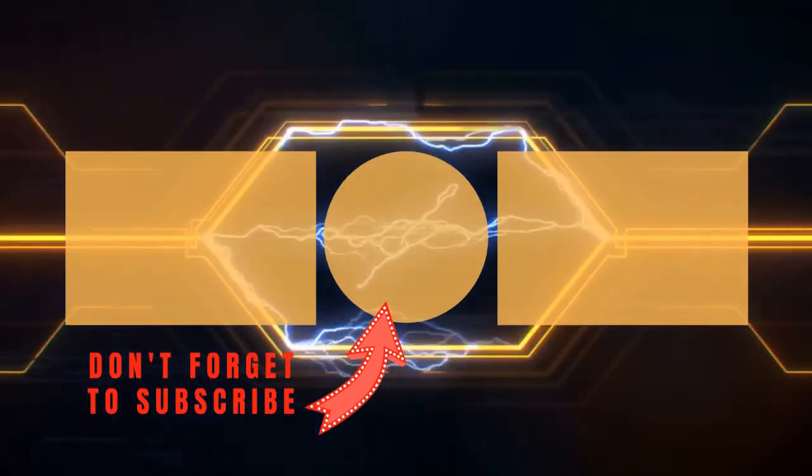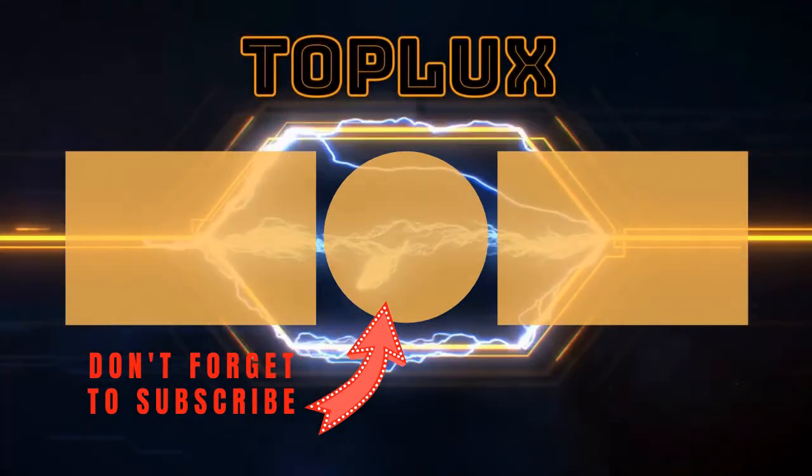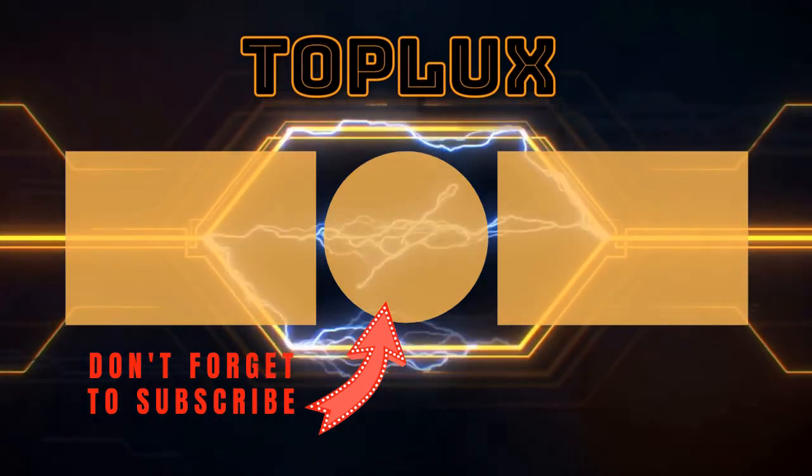Hey guys, thank you so much for the support, like and comment down below. Thank you so much for watching, and I look forward to seeing you in the next video. Take care. Bye.